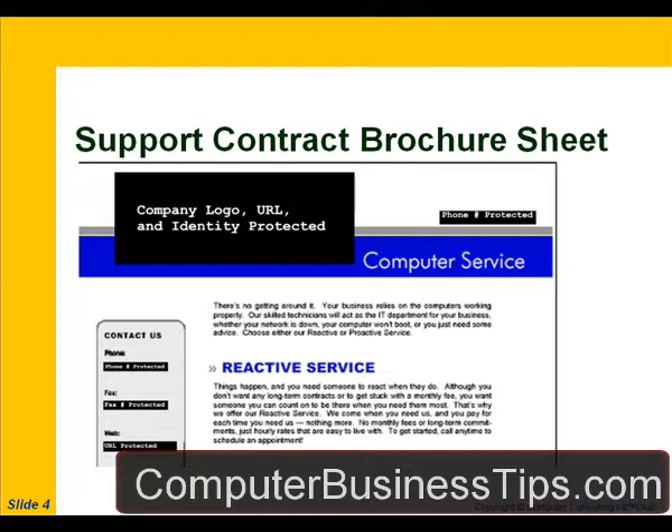The brochure sheet goes on to talk about reactive service: 'Things happen, and you need someone to react when they do. Although you don't want any long-term contracts or to get stuck with a monthly fee, you want someone you can count on when you need them most — that's why we offer our reactive service. We come when you need us, and you pay each time. No monthly fees or long-term commitments, just hourly rates that are easy to live with.' What we've just read here — this reactive service — is the antithesis of support contracts and service agreements. There's no recurring revenue at all on your part, and you may even want to think twice about whether you want to offer that.